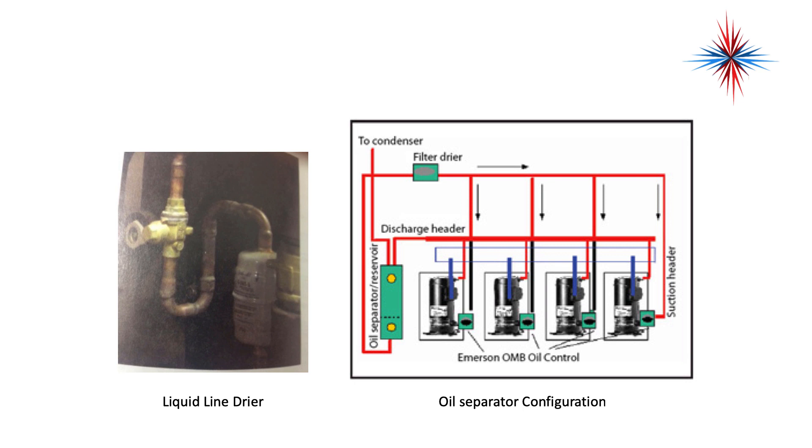We need to have pure liquid coming through the expansion devices — we cannot have gas prior to the expansion device. So we might have a liquid line dryer, oil separators, discharge headers, and condensers. This is basically just a typical refrigeration system with the addition of the manifolds or headers.